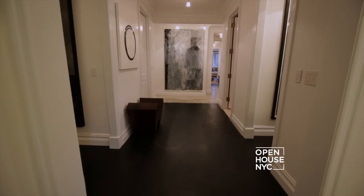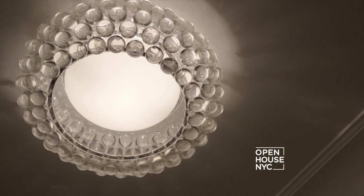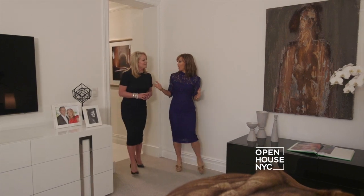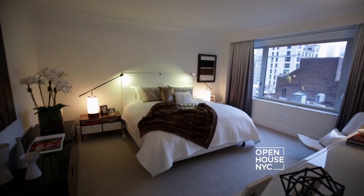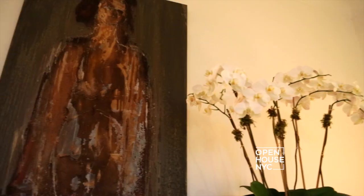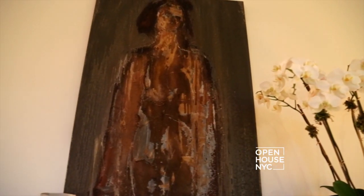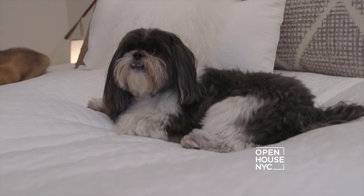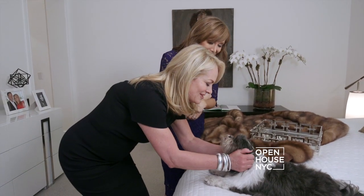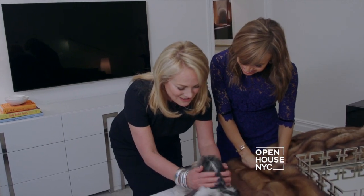Most people start with one thing in a room. You said you're inspired by travel, art, or family — so what was it in this room? This room was definitely this art piece, and that's what brought the brown into the room. And who is this? This is my little doll, Manolo. Named after the shoes? Yes, of course — a fashion dog!